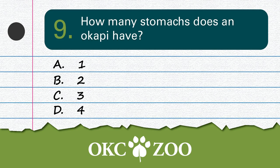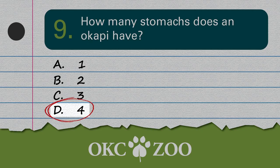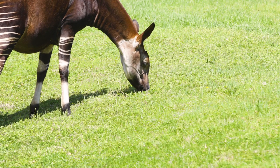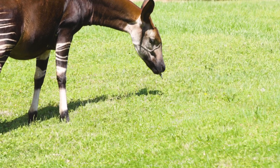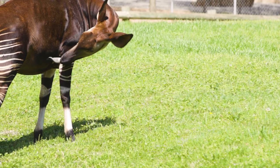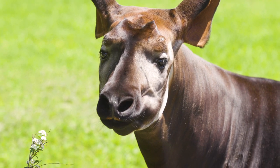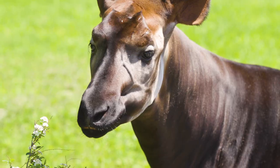Question number 9: How many stomachs does an Okapi have? Can you add on stomachs? Could I get an extra one? If you guessed D — four stomachs — you are correct. Okapi have four stomachs, just like cows and giraffes. These four stomachs help digest a plant-based diet made of fruits, buds, leaves, and twigs. I could go for a good twig.